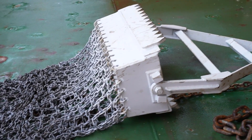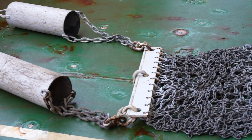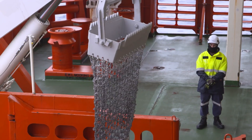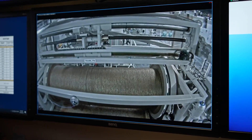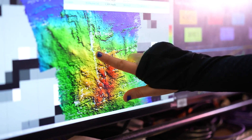A rock dredge is basically where we throw this kind of chainmail iron purse off the back of the ship with open jaws and let it get to the bottom of the sea. When it's quite deep — sometimes two or more kilometres down — the ship moves the dredge, which is on a very long winch, all the way up a slope, and then it's hauled onto the deck. So we're trying to capture the rocks that are down there.